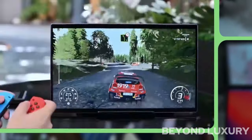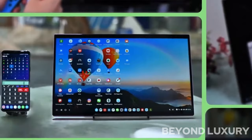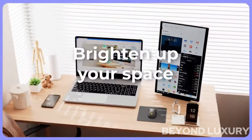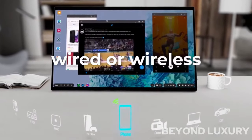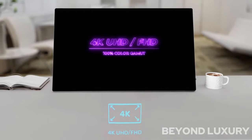Introducing the Edge 2.5D 4K Wireless Touchscreen Monitor, the ultimate solution for all your device needs. This innovative monitor offers a stunning 4K resolution and a sleek 2.5D design, providing a seamless and immersive viewing experience. With wireless connectivity, you can effortlessly connect and mirror your devices, whether it's your smartphone, tablet, or laptop. The touchscreen feature adds convenience and interactivity, allowing you to navigate and control your devices with ease. This cutting-edge monitor is set to revolutionize the way you work, play, and create.